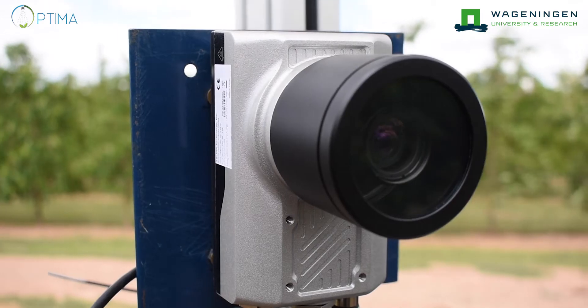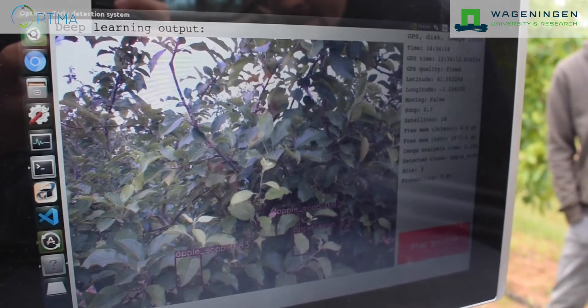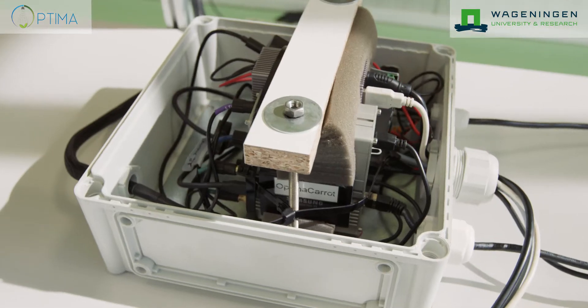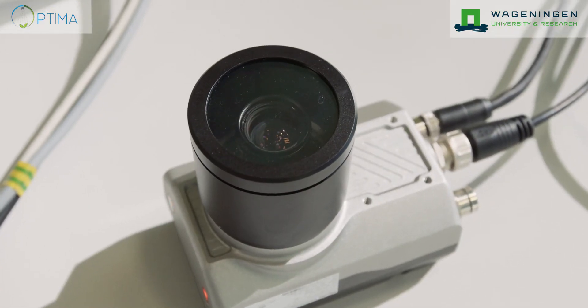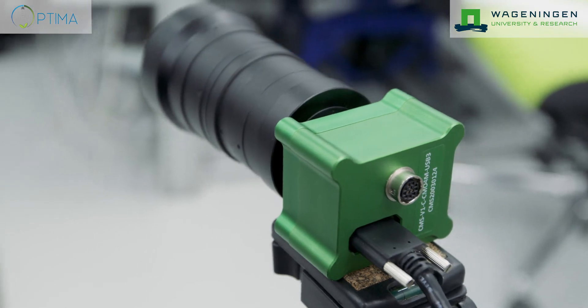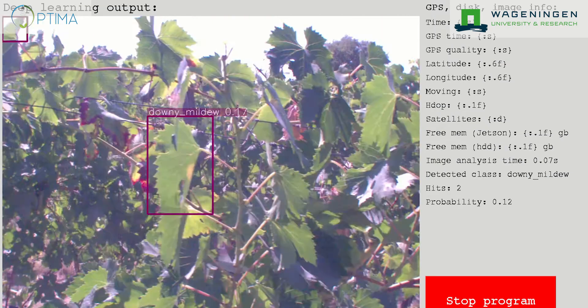What is Wageningen's role in this? We are responsible for developing the early detection system — an early disease detection system which detects several diseases in the crops. We are developing techniques based on machine vision using color cameras and spectral cameras, and we apply deep learning techniques to do disease classification.